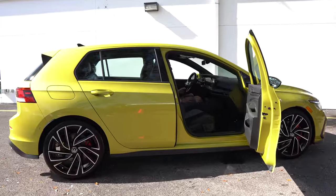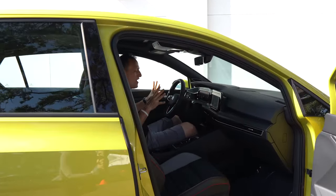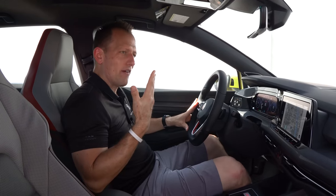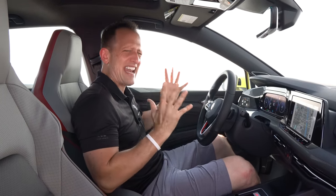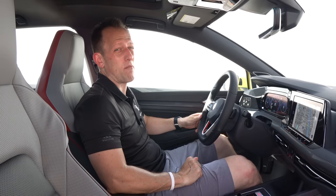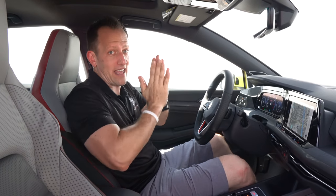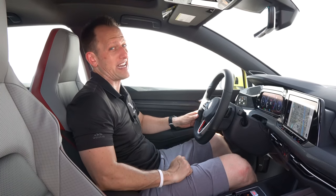We're inside the original hot hatch, redesigned for 2022 — the Mark 8 GTI. You've been waiting for this redesign, really in love with the GTI. The Civic Type R just hasn't been for everyone, but people are liking what the 2022 Mark 8 is all about. But how much is it? This Autobahn trim — the top trim; you've got S, SE, and then Autobahn — is priced right at an MSRP of $40,899.